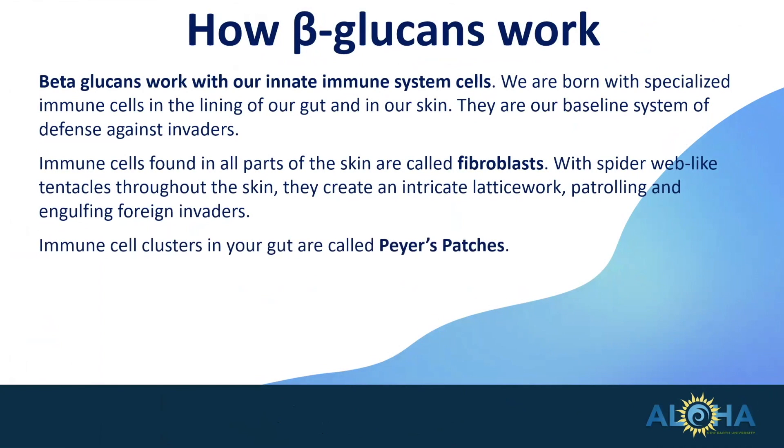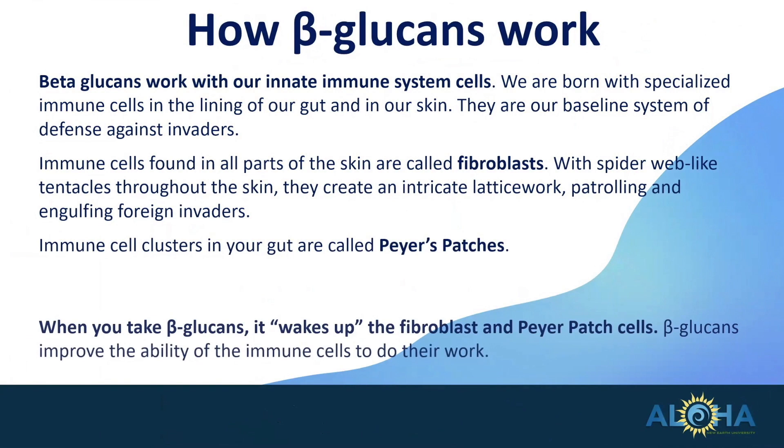Immune cell clusters in your gut are called Peyer's patches. Here they jump into action with several different types of immune response cells when an invader is detected. When you take beta-glucans, it wakes up that fibroblast and/or Peyer's patch cell. Beta-glucans improve the ability of the immune cells to do their work. They don't cause a specific response — they enhance whatever the best response would be for your immune system, dependent upon what that invader is. So it leaves it up to your body to respond in the most intelligent way. It just makes it more able to respond.